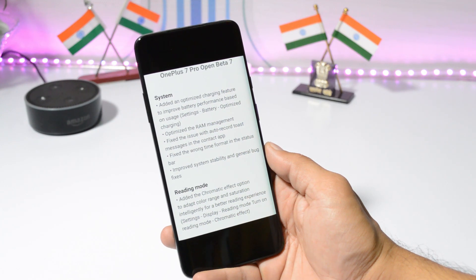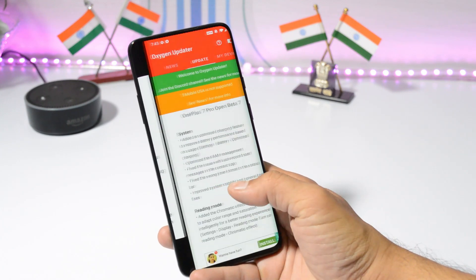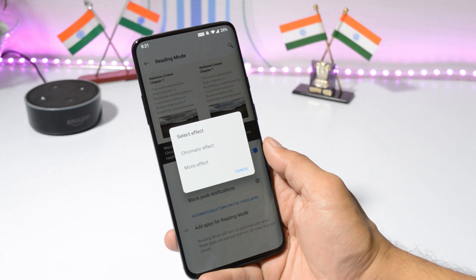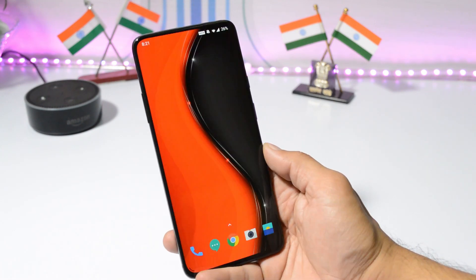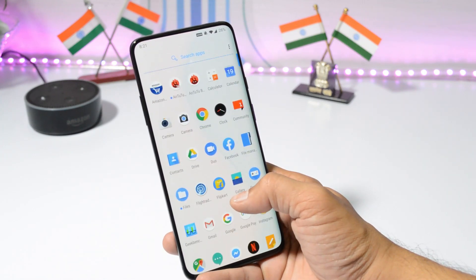The last change log is related to Reading Mode, which says they've added a chromatic effect option to adapt color range and saturation. You can find this inside Settings > Display, under Reading Mode. When you turn it on, you'll get two options: one is Chromatic and the second is Mono effect. Those are all the change logs for OxygenOS Open Beta 7 for OnePlus 7 and 7 Pro.